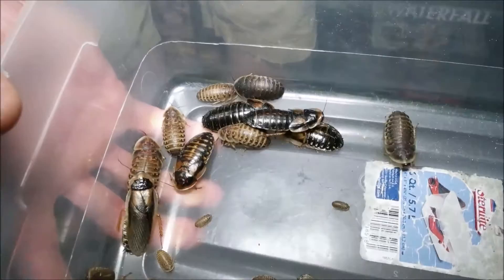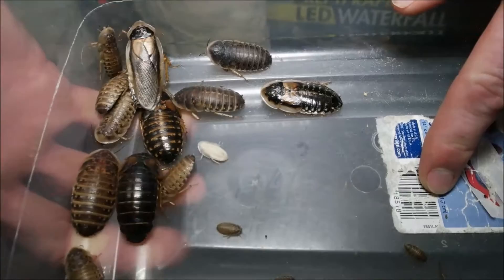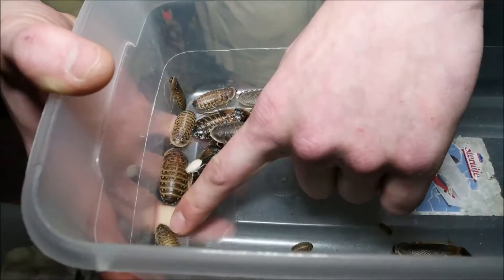As they grow, they have to molt their skin like all insects do. Here's a little bigger one — this is what they look like when they molt: solid white like that. That's not an albino roach; it's just that their exoskeleton is really soft and it takes about a day for the pigment to come in, and then they'll turn normal color.